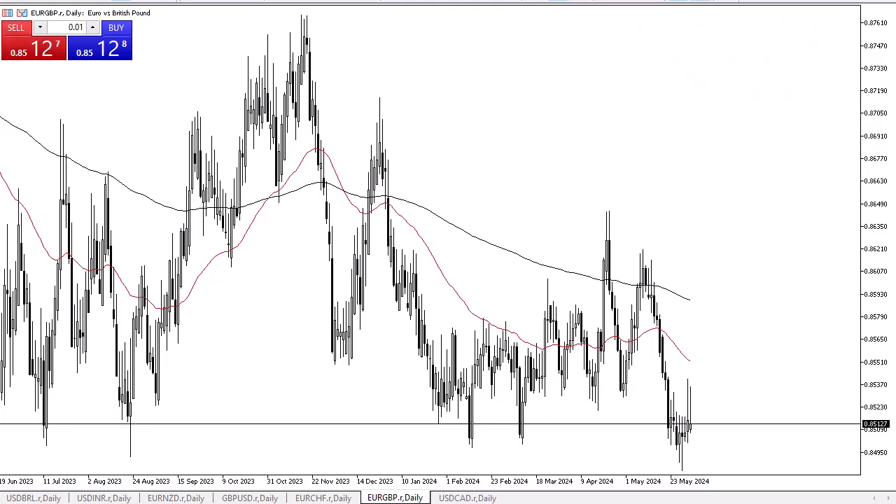From Daily Forex, this is Chris taking a look at the euro against the British pound. The euro shot higher in the early hours against the British pound on Monday, but just as we had seen on Friday, it looks like there is still a lot of selling pressure. This could be due to the fact that the euro is having to come to terms with the ECB cutting rates in Europe.